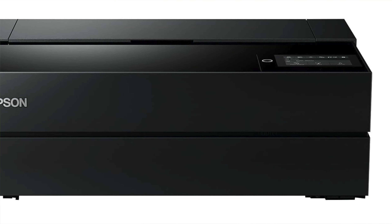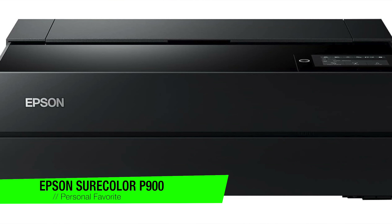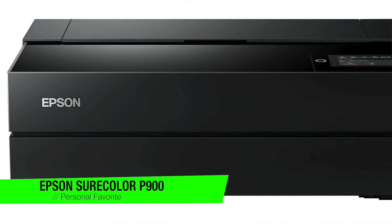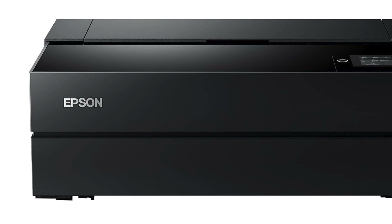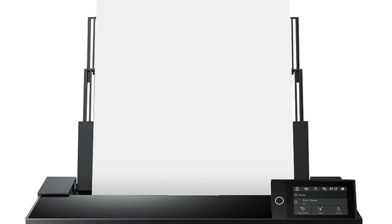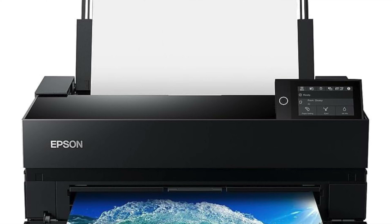The first one on the list is my personal favorite — it's the Epson SureColor P900. This isn't your average desk jet, it's more like the Hercules of printers. If you thought a photo printer was just for printing your holiday snaps, think again — the SureColor P900 is the printer that looks at a standard photo print and says hold my beer.